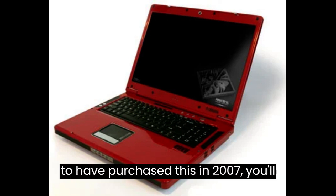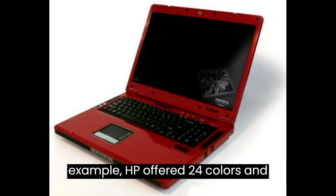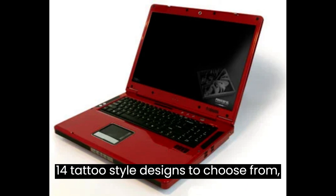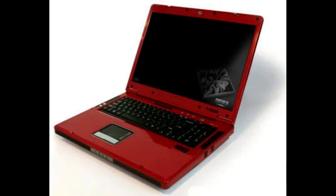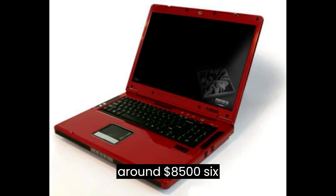However, if you were to have purchased this in 2007, you'd also have had the option to customize its appearance to suit your own style. For example, HP offered 24 colors and 14 tattoo-style designs to choose from. So if you're wanting to buy yourself one, you might have to settle for someone else's design choice, or try to seek out a color scheme to your liking. Either way, you're looking at spending around $8,500.